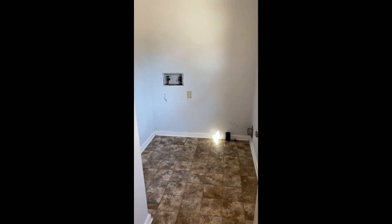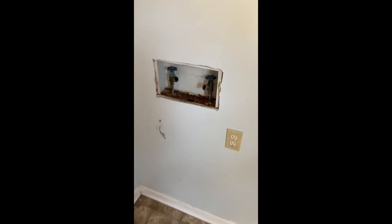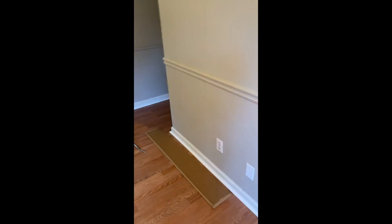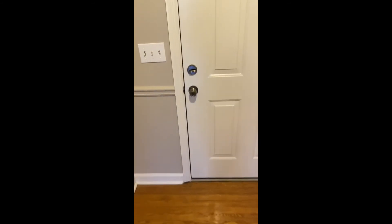Here is the current laundry situation, which obviously it's like leaking and rusted and would have to be ripped out anyway. We got a little excited and started ripping up the floor already. Here is the front door.